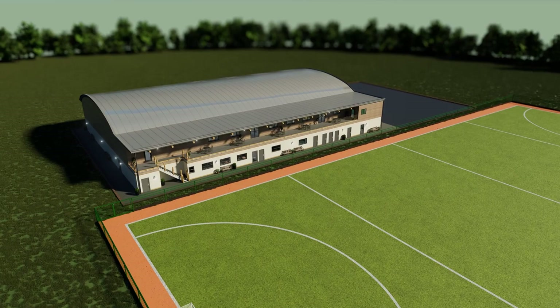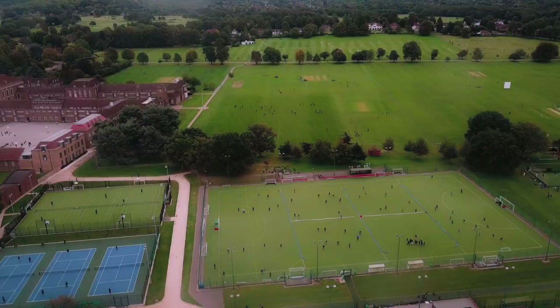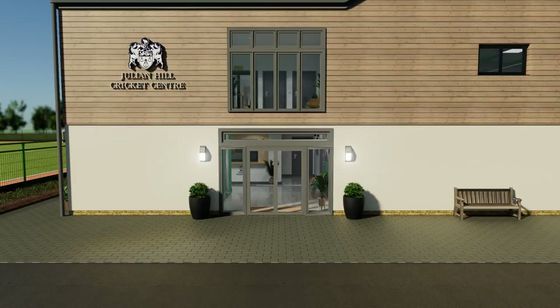I'm excited to introduce our vision for the Julian Hill Cricket Centre. We're building a world-class cricket facility for the school and the community, which will complement our outdoor cricket facilities — arguably the best school grounds in the country.